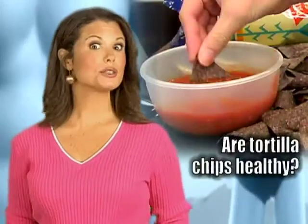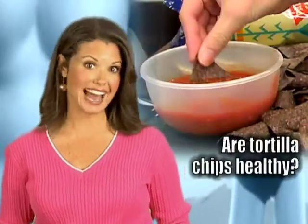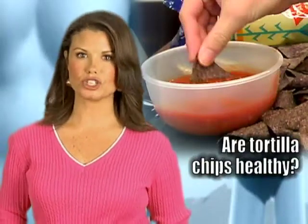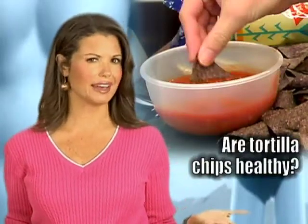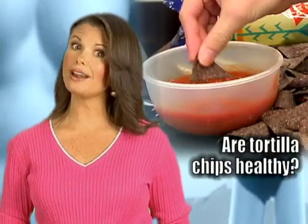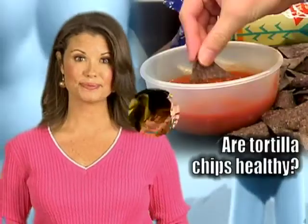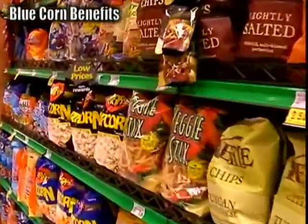Now our first story: the tortilla chip. Yes, that crunchy, corny chip is a popular snack. They come in many colors and shapes. But how nutritious are they? For this snack, size doesn't matter, but believe it or not, the color sure does. Dard Dixon has the scoop. As one of America's most popular foods, the corn tortilla chip can be seen in many shapes and colors — triangles, strips, rounds, and scoops filling grocery aisles.